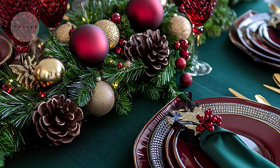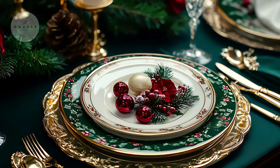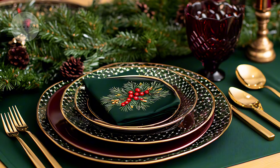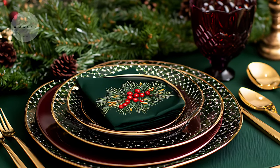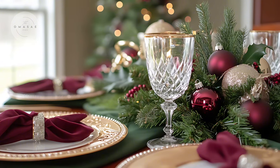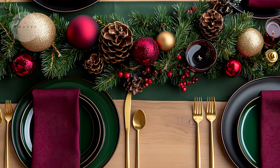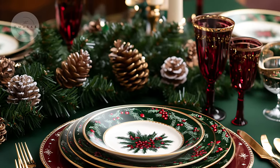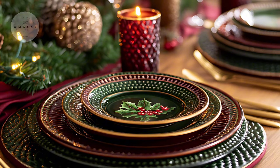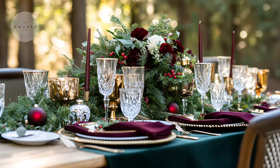Your holiday table is the perfect place to showcase the beauty of burgundy and forest green. Start with a forest green table runner as the base, then add burgundy napkins, plates, or even wine glasses for a pop of color. To complete the look, consider using gold cutlery and candle holders, which will add a luxurious contrast to the darker tones.